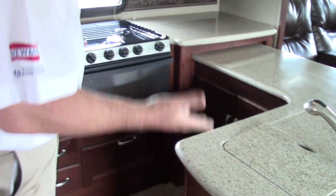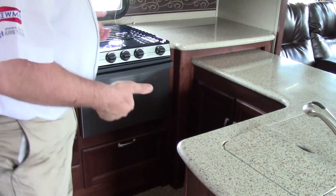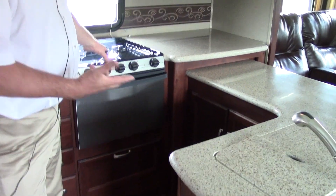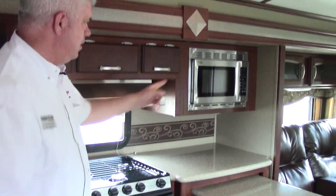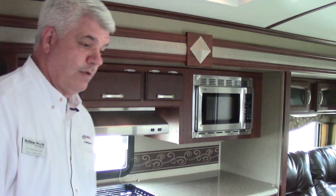As we go in, you have all your appliances — gas and electric stove top, an oven, a vent hood so any odors when you're cooking will vent out, and a stainless steel microwave oven.